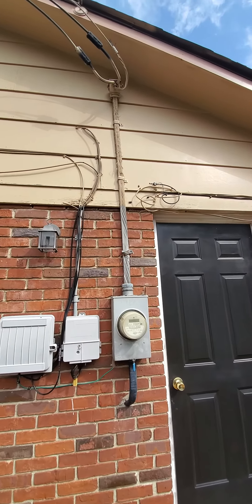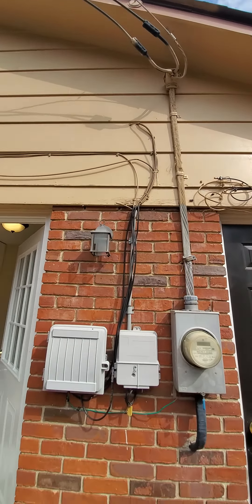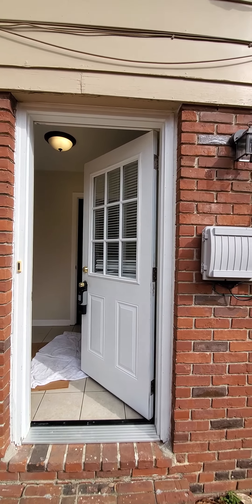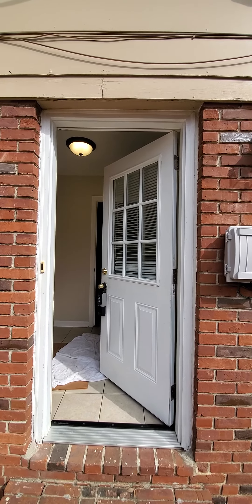I did notice that the electrical service entrance line — that might not pass, it might not. But that tells me they've not updated the electrical. So we'd have to check out all the outlets and see if it's aluminum wiring, if the outlets are aluminum rated. Just some things to think about with a home of this age.